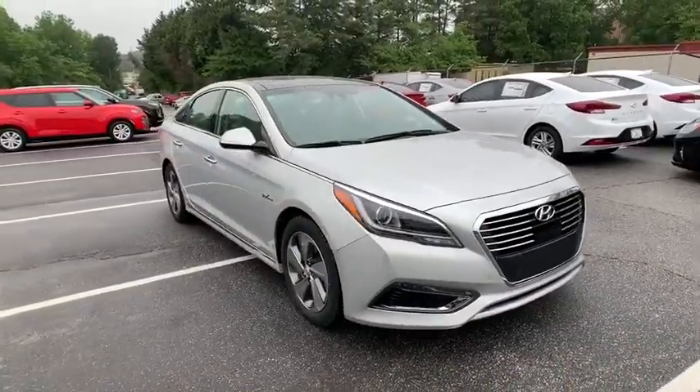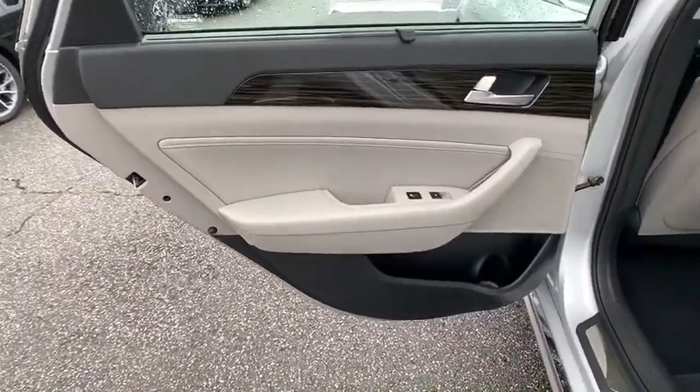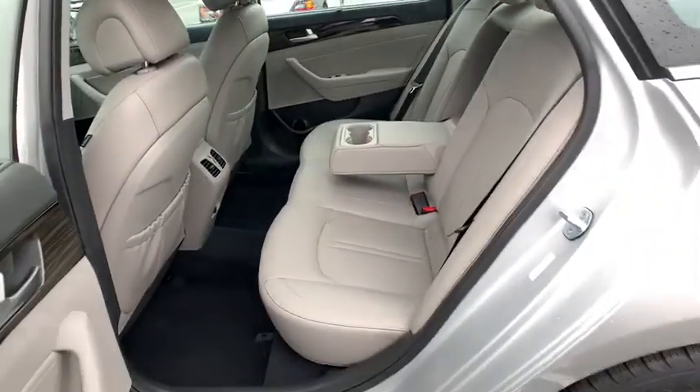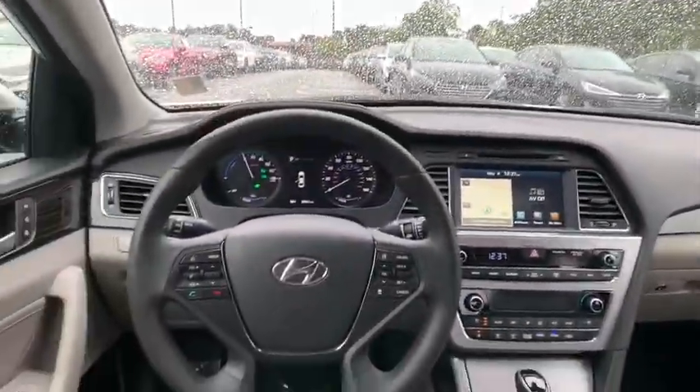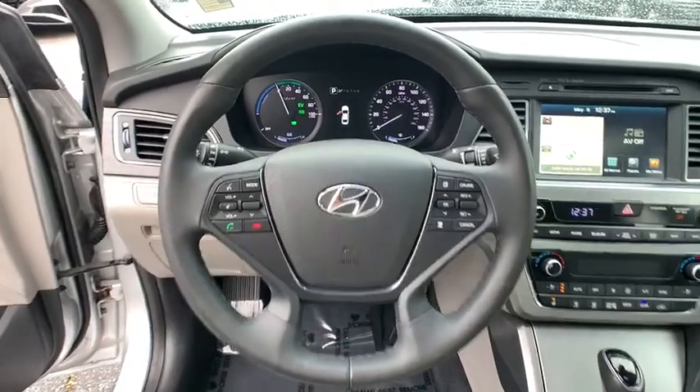This vehicle has less than 35,000 miles. Here are some of this vehicle's great options: keyless entry, backup camera, power passenger seat, anti-lock braking system, steering wheel audio control, power liftgate, traction control, stability control, leather-wrapped steering wheel.